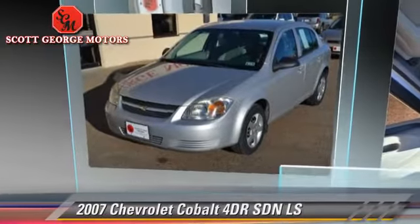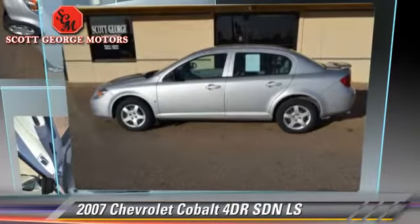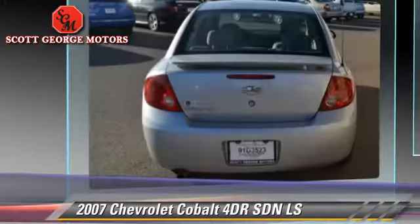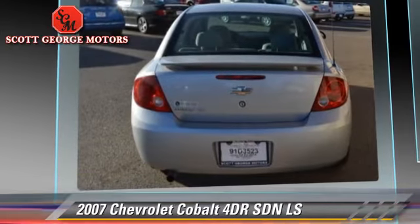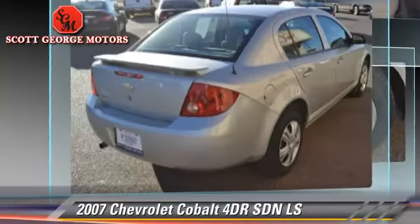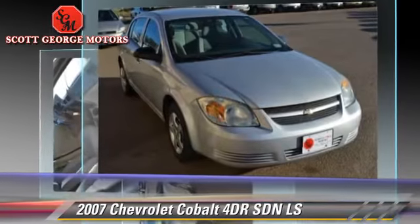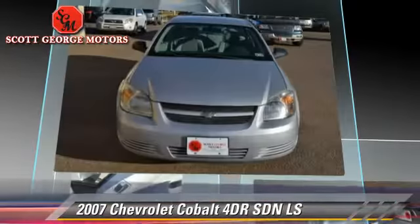The 2007 Chevrolet Cobalt LS. With an automatic transmission, this sedan is well equipped. This Chevrolet features front wheel drive, dual front airbags, and tilt wheel. Give us a call to schedule your test drive today.